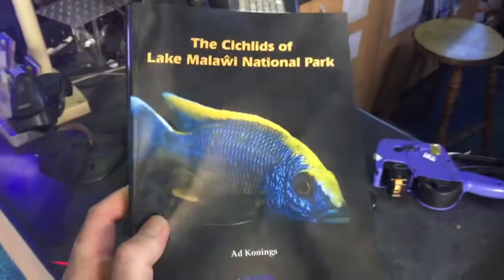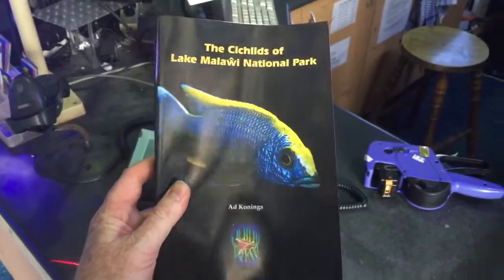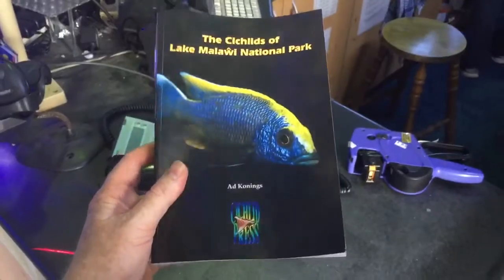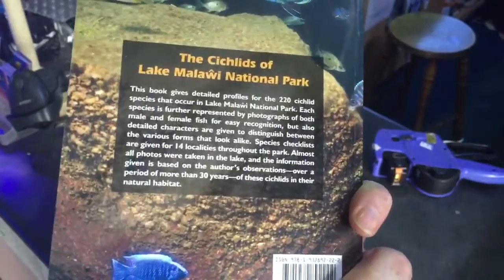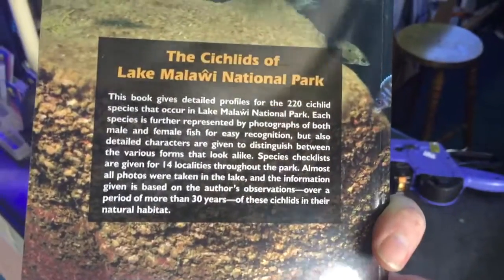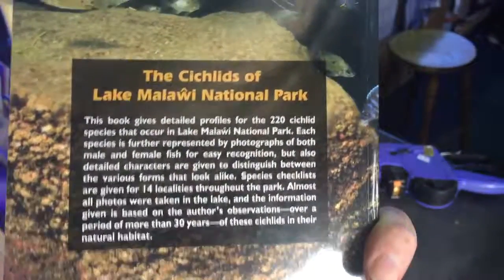I've started reading it and absolutely love it. Grab a copy as soon as you can — I promise you won't regret it. She's a beauty. Good value, and you can't beat the quality or the presentation of this book.